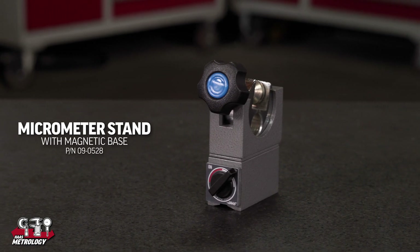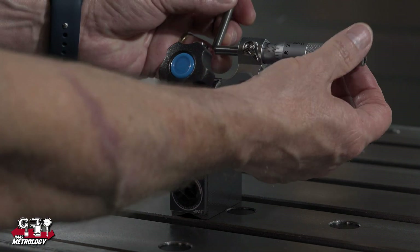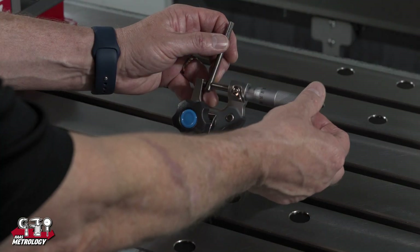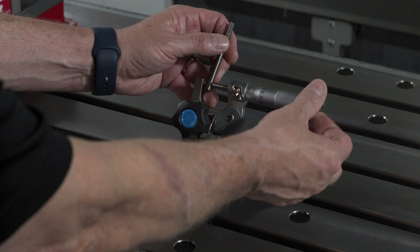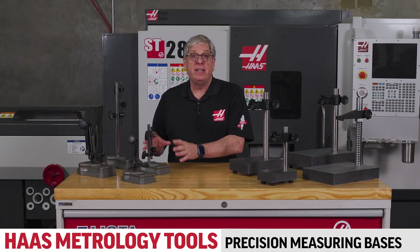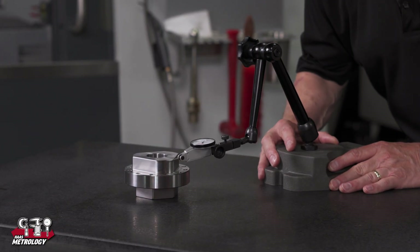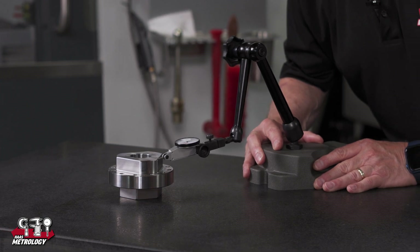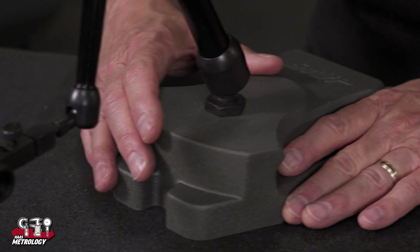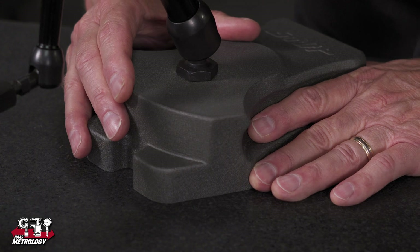We also carry a magnetic stand with a micrometer base. This device holds a micrometer so your hands are free to operate the micrometer thimble while holding the workpiece for measurement. Another micrometer stand without magnetic base is available for simple tabletop operation. We also have indicator stands on precision measuring bases instead of magnetic bases. Precision measuring bases are ground and electroplated for smooth operation on granite plates or a machine table. Use them when you need to move the indicator as part of the measuring process but can't use a machine axis for the motion.